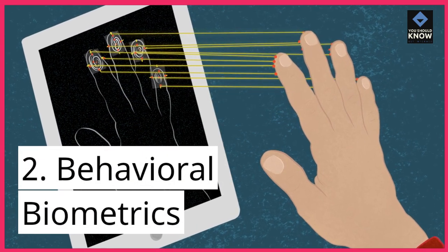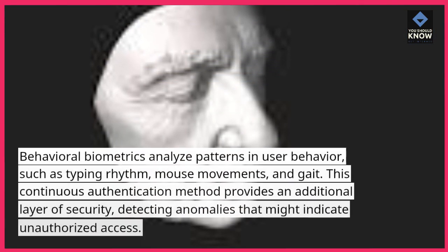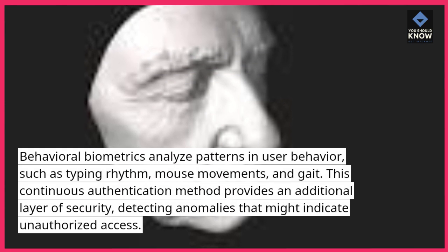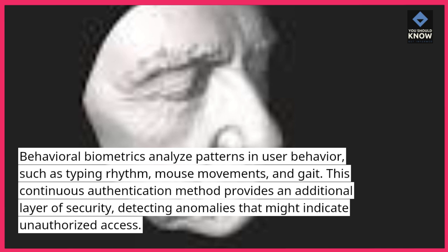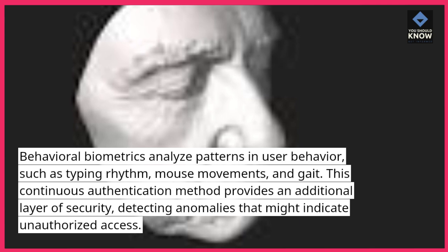2. Behavioral biometrics. Behavioral biometrics analyze patterns in user behavior, such as typing rhythm, mouse movements, and gait. This continuous authentication method provides an additional layer of security, detecting anomalies that might indicate unauthorized access.